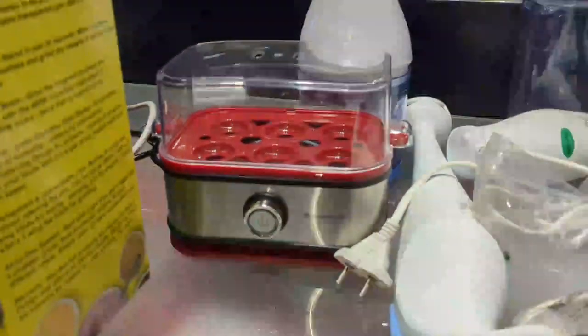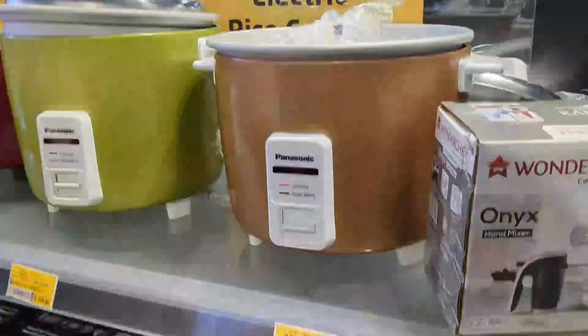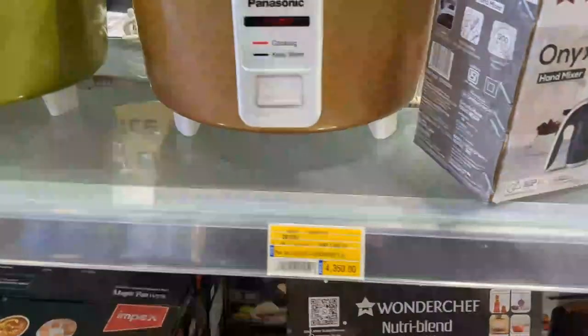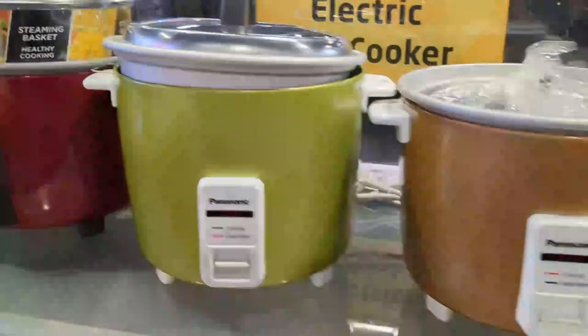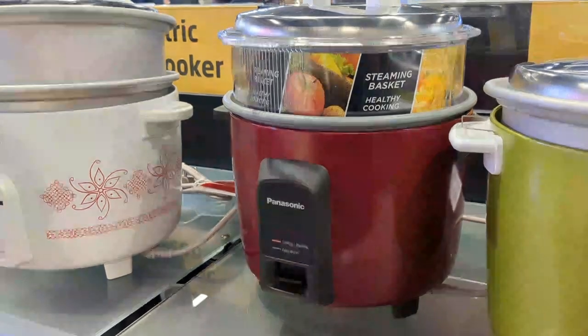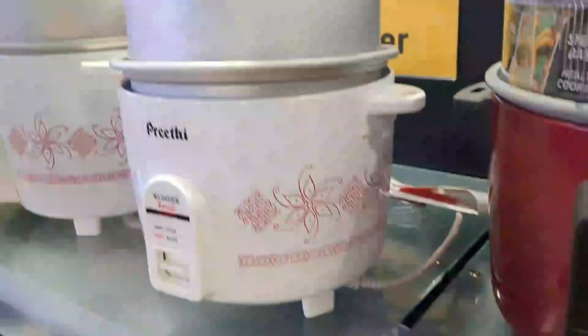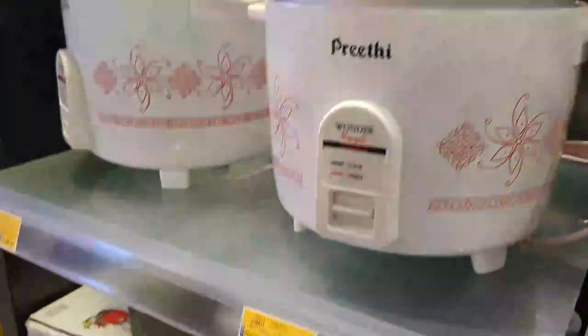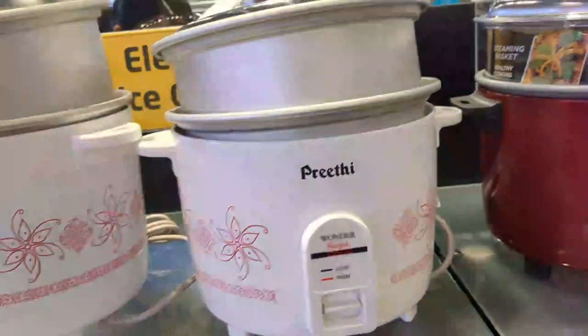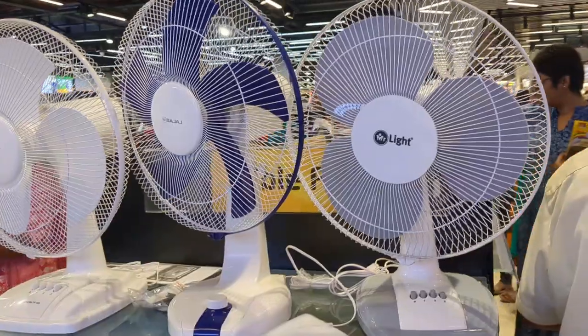This is an egg boiler. Add a stand mixer from Wonder Chef. Add a rice cooker — this is Rs. 3,100. This is a Preeti brand rice cooker at Rs. 3,899. Another is Rs. 3,299.